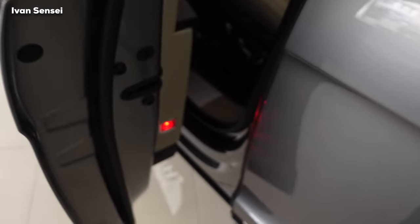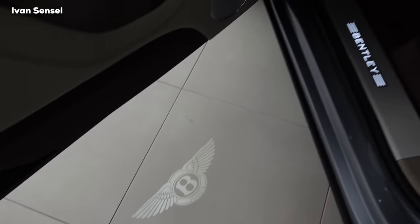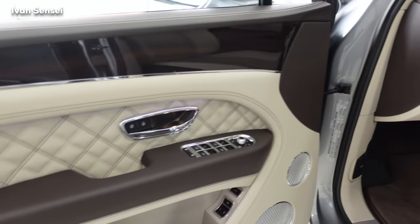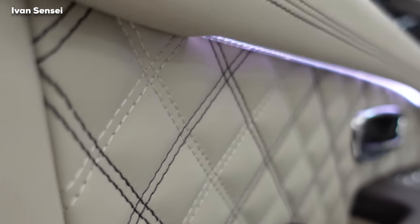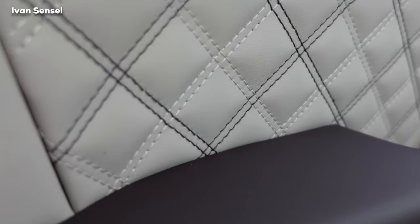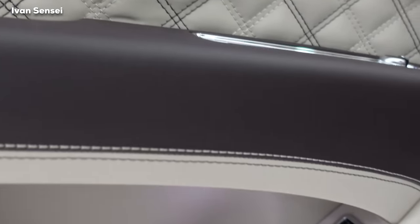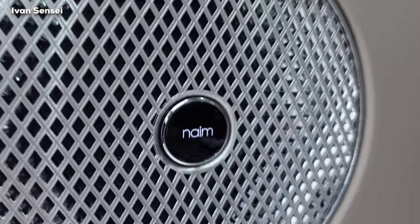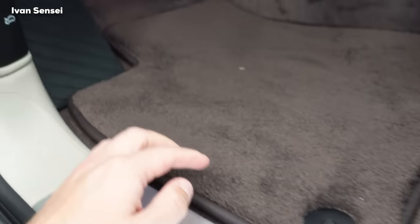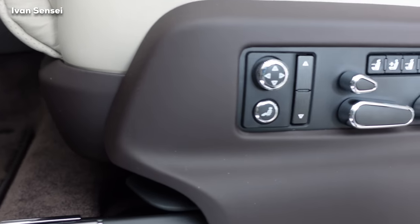Now let's open the door and check out the interior. You can see an illuminated Bentley logo as a puddle light — a really nice detail. For the specification, the hide is Portland and Burnt Oak split, so we have two hides: a dark one and a bright one, with two-color stitching as well. They use special leather from northern Europe because it has better quality and is naturally free of insect bites, due to the colder climate.